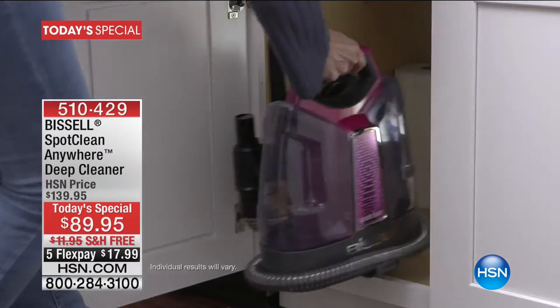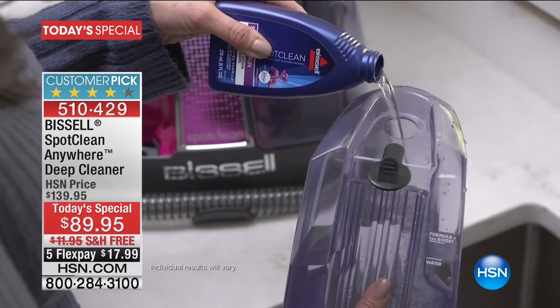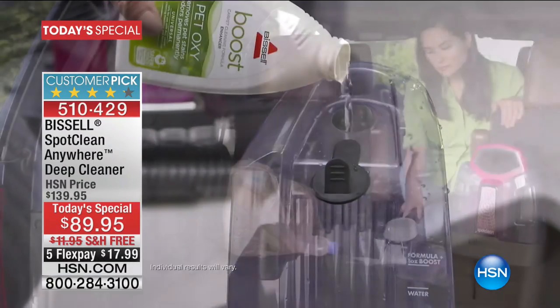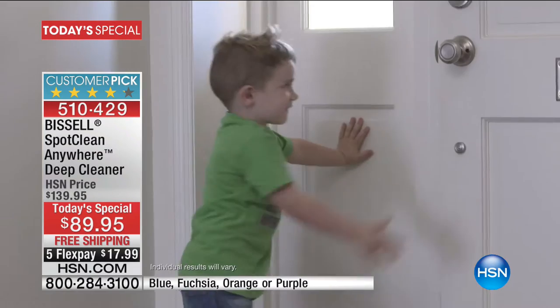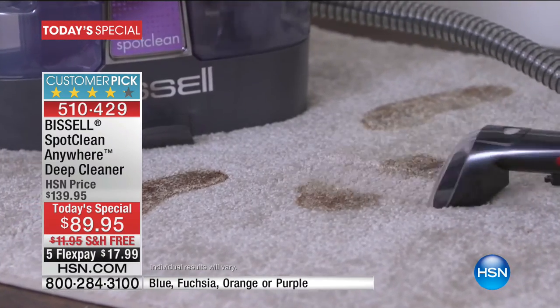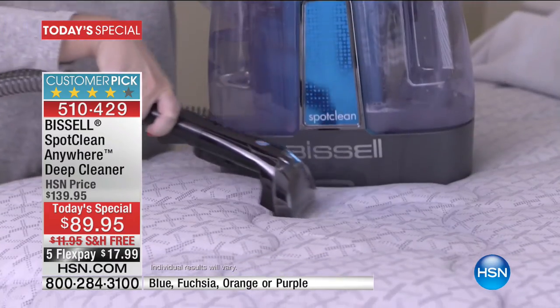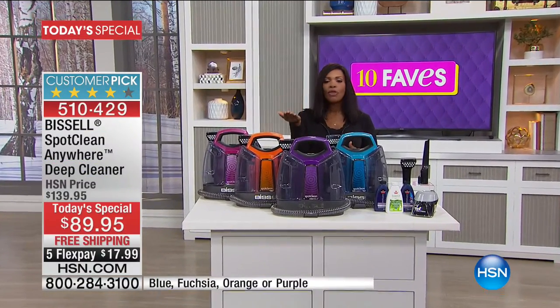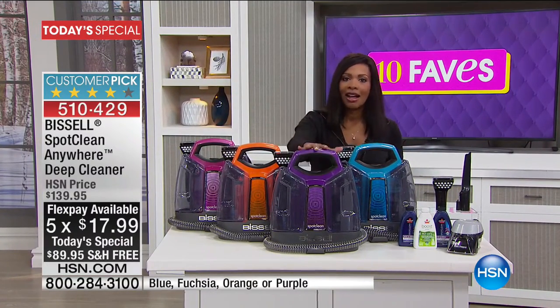Many of the items in our 10 Faves show are going to be geared towards getting our house back — cleaning it from the holidays, guests, and the dirt and mud that's been tracked in. We're going to do that thanks to Bissell. This is the Bissell Spot Clean Anywhere Deep Cleaner. If you have deep ground-in stains, whether you know what they are or not, whether new or old, Bissell is designed to get them out.